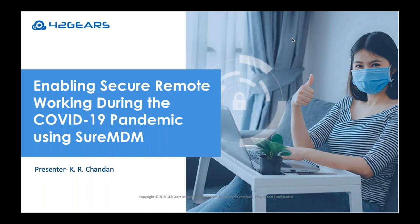Good morning, everyone. Welcome to today's webinar by 42Gears. I'm Chandan K.R., a member of the professional service team here at 42Gears. Thank you for joining me today. In today's session, I'm going to talk about how your organizations can secure devices being used by employees to log in remotely and ensure the business runs smoothly, despite the global crisis we are all faced with.